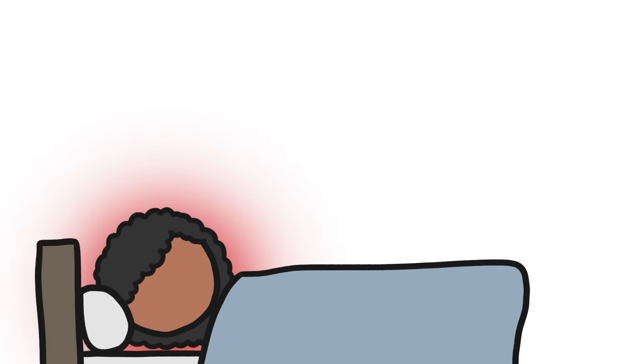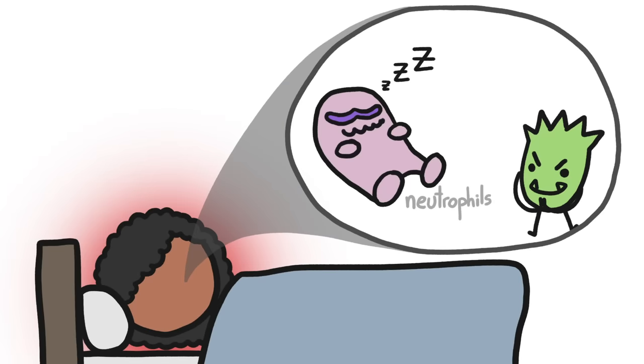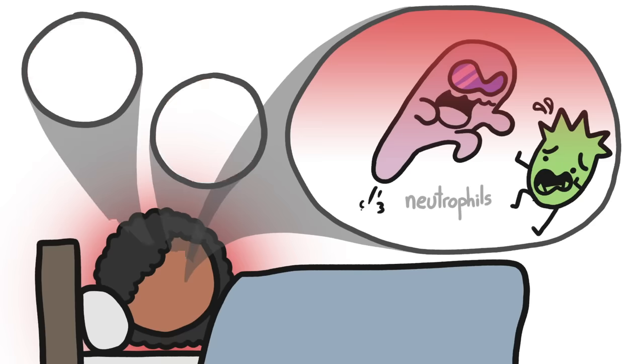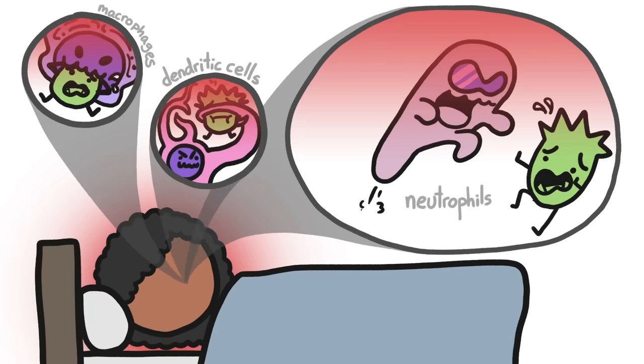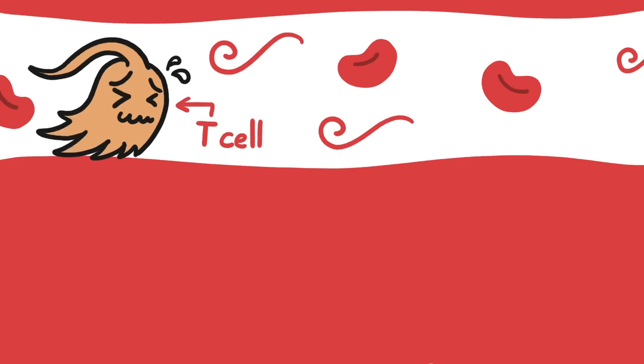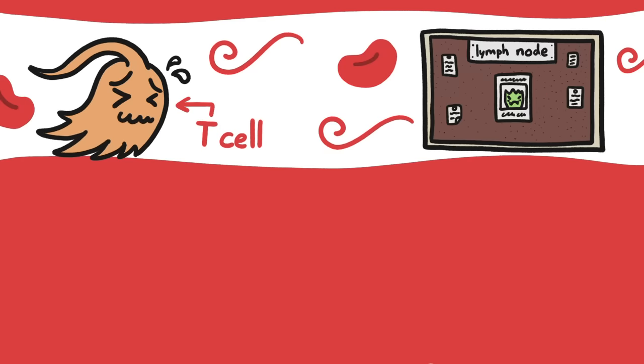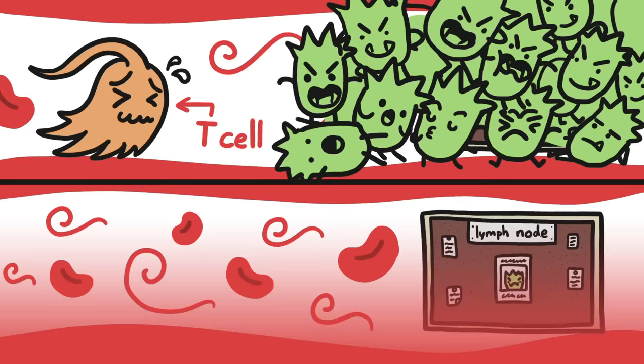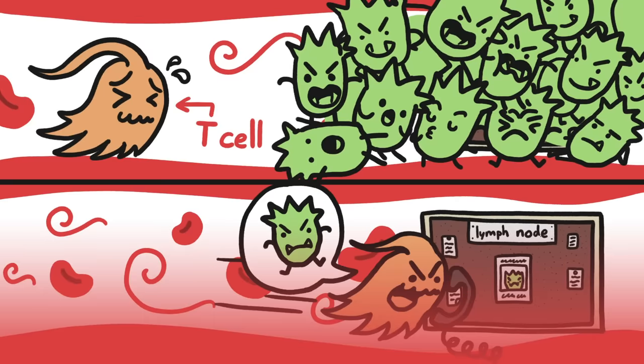When your body temperature rises, neutrophils — white blood cells that lurk in your bone marrow — wake up and start gobbling germs. And other germ gobblers get better at identifying and engulfing pathogens when your temp is higher. Then there are T cells, which travel to lymph nodes to identify the pathogen, but they have to get there quickly before the germ overwhelms your body. When your body heats up, T cells get there way faster and can coordinate an effective response in time.